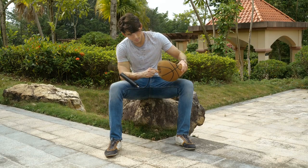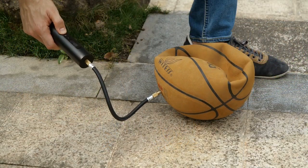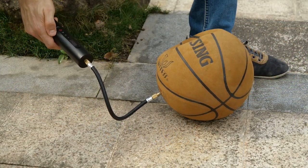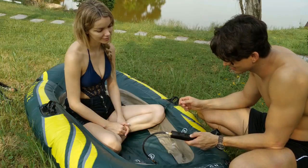Want to inflate your basketball? Northshire can inflate your basketball fast and full, letting you focus more on sports. Enjoy the quiet lake and inflate the kayak with Northshire.